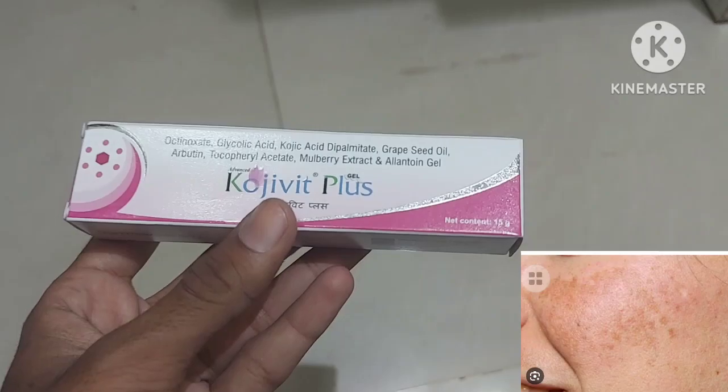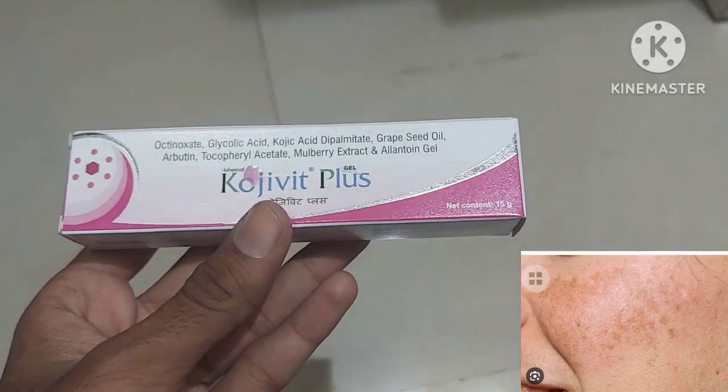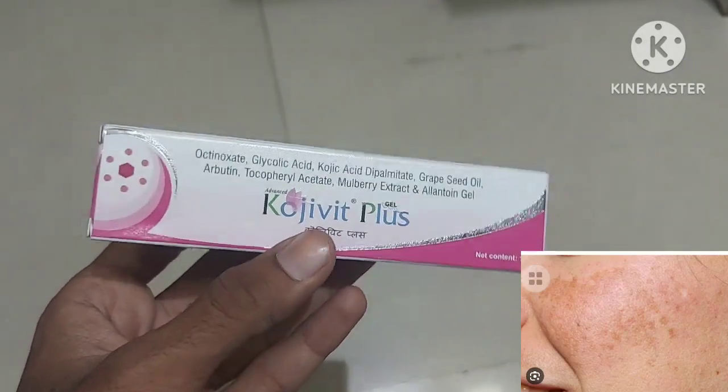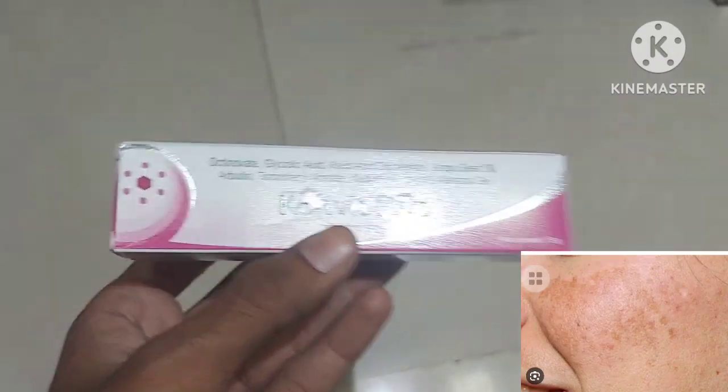By application of this, you can easily come out of the hyperpigmentation problem. The uses of this are simple — if you are suffering from hyperpigmentation or any type of sunburn, at that time also you can apply this.